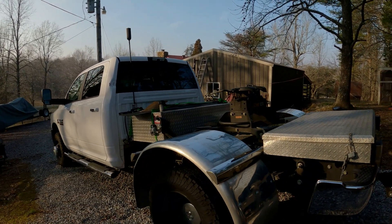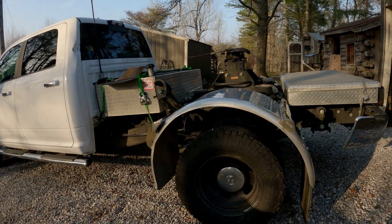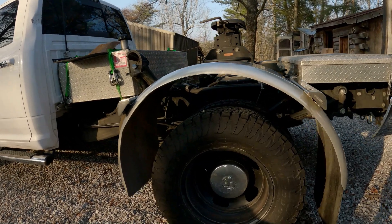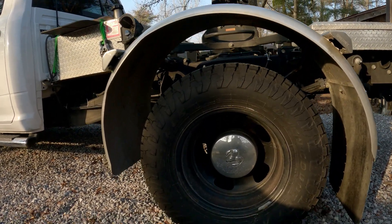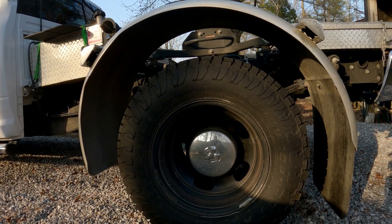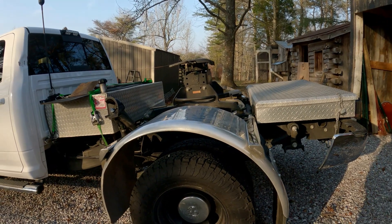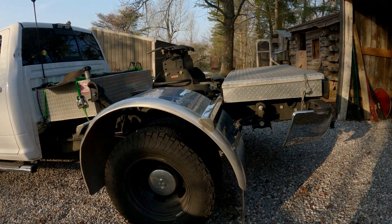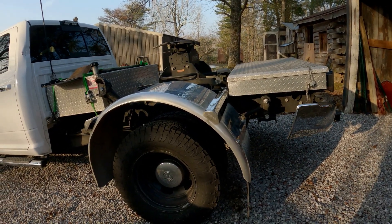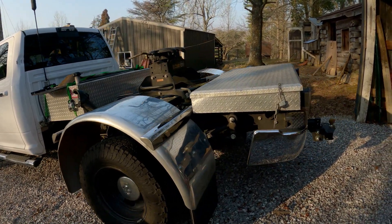The tires weren't any good on it so I put new tires on there. I decided to go with these more aggressive tires since it's winter time — they ride well and I'm curious to see how many miles I get out of them.